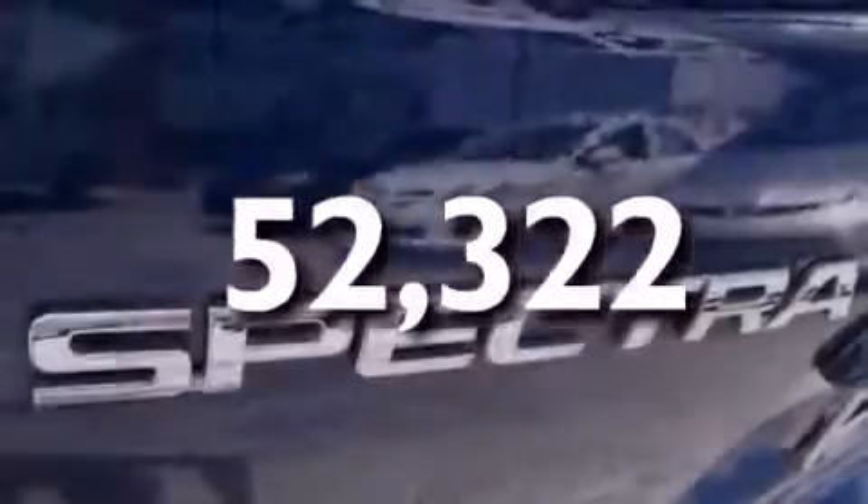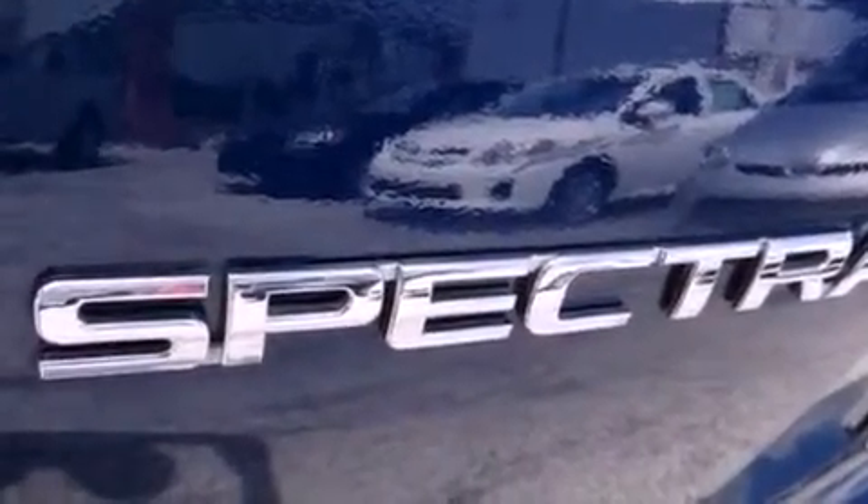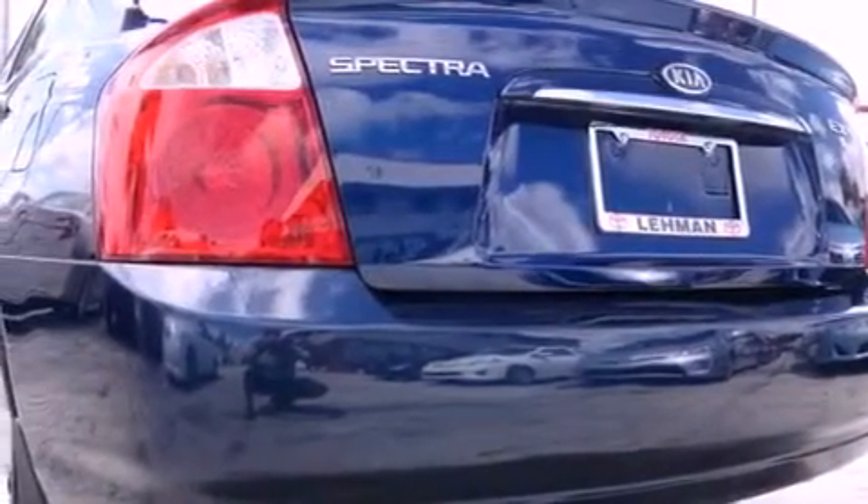And this vehicle has fewer than 53,000 miles on the odometer. With an EPA estimated rating of 34 miles per gallon on the highway, you won't be making frequent trips to the gas pumps.